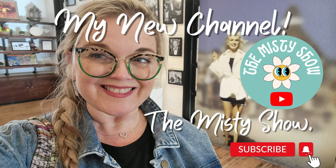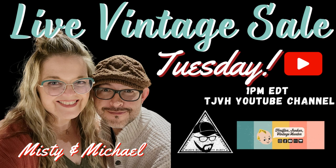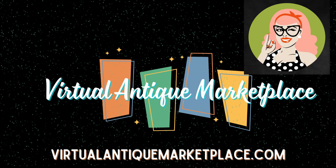Just reminding you that I do have a second channel, The Misty Show — I would love for you to come and subscribe. And another reminder that I do have live sales every Tuesday right here on YouTube at 1 o'clock p.m. Eastern. The link to all of my sales are in the description. Thanks so much for watching, and I'll see you in the next one.